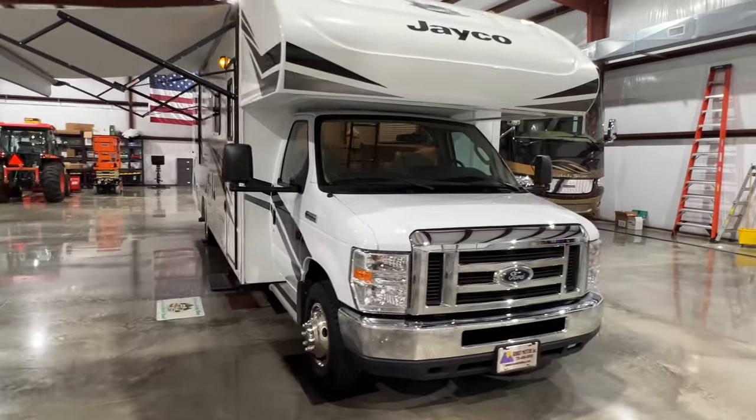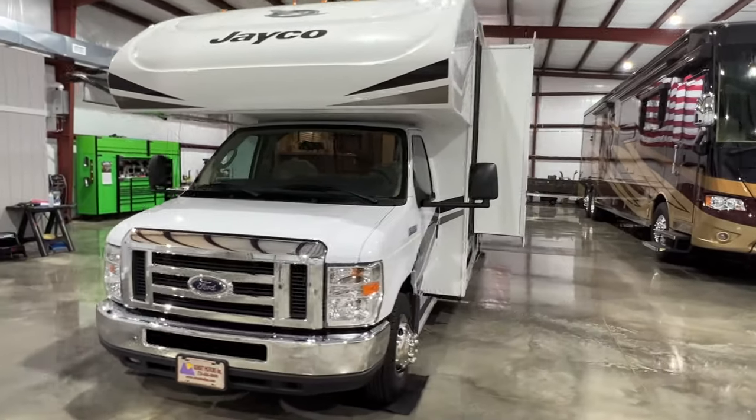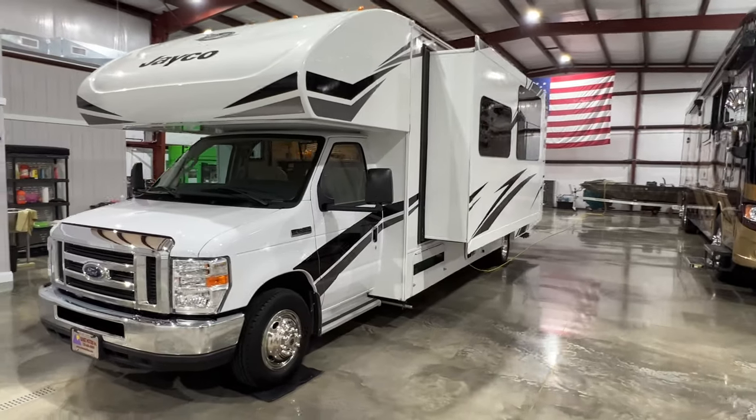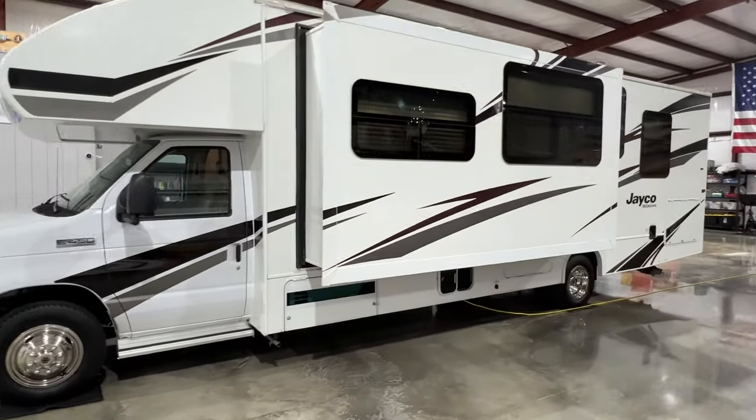Welcome to Sunset Motors. My name is Frank Gerard. We're located in West Tennessee. We've got a beautiful 2019 Jayco Redhawk Class C motorhome.